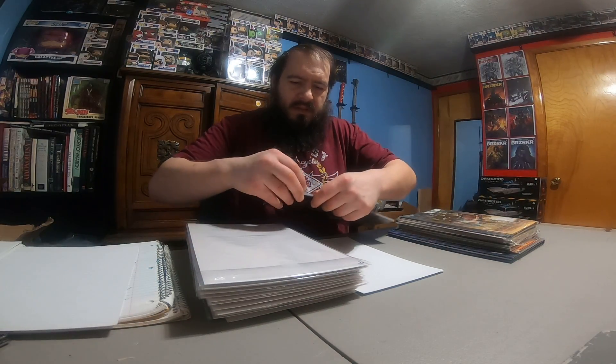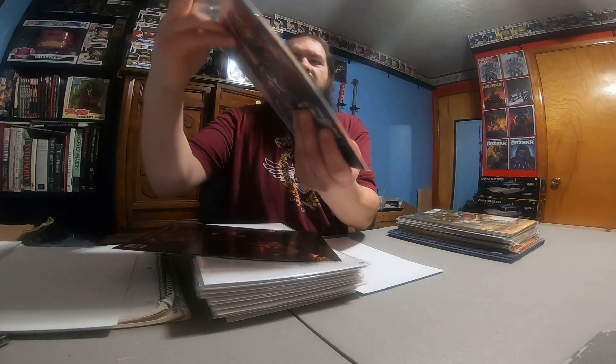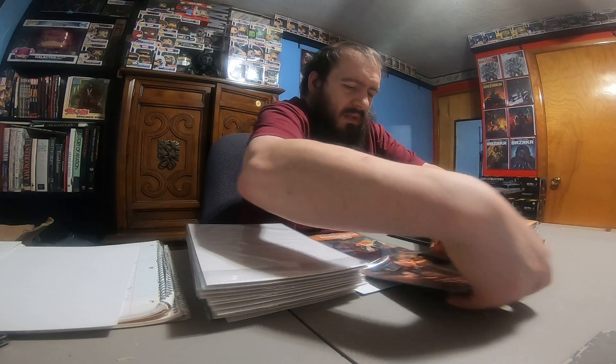Looks like he's got a couple in this little pack here. We've got Heroes Reborn — I don't remember, I'll have to double check that — and Ghost Rider six of six, which is the last one I needed for that run, I believe. It's hard to remember everything when you've got almost 10,000 comics.